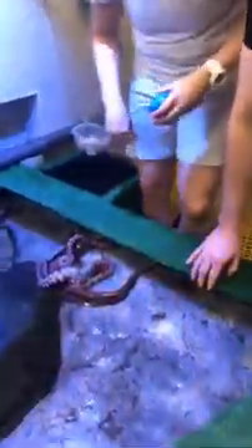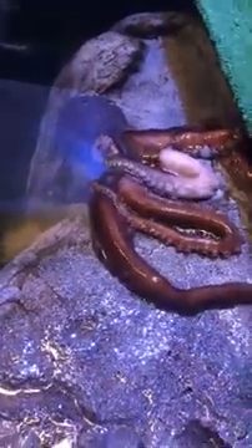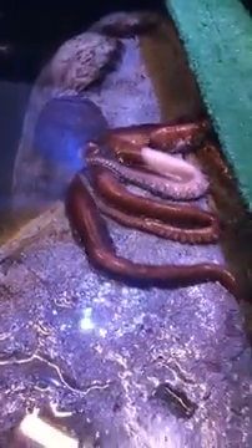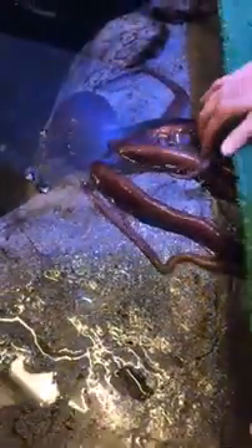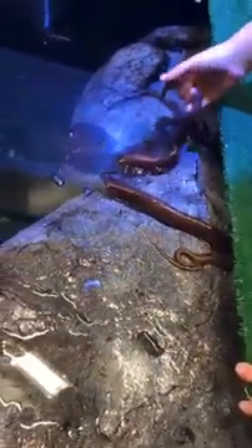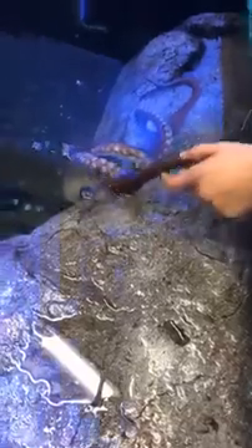She likes to show off to people. Is there any other sort of enrichment activities you do? You said you do the ball, and she likes to climb in a basket during weighing. Hopefully with live food soon we'll be able to use that as another enrichment form. Where is everybody tuning in from? If you could let us know.